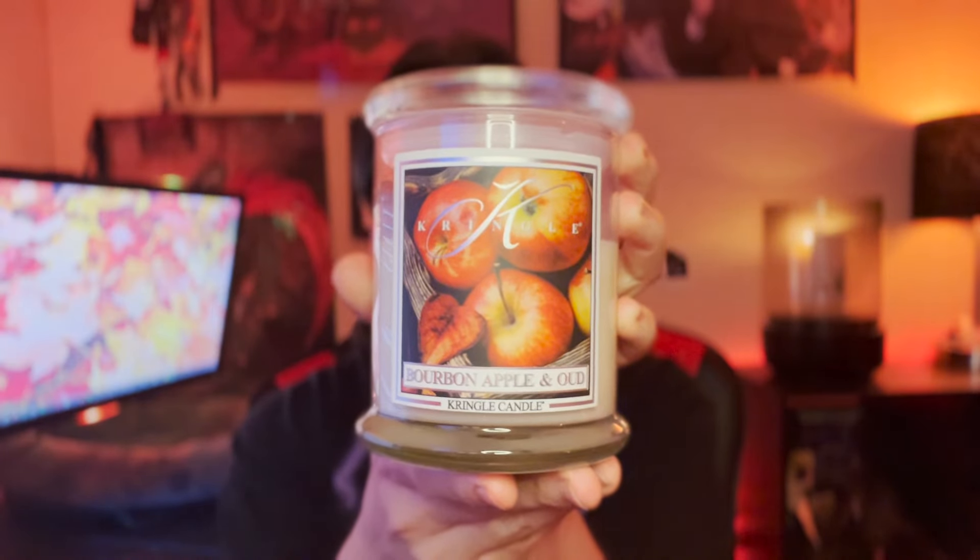The three that I purchased are Bourbon Apple and Oud, Pumpkin Rum Toddy, and Warm and Toasty — these were the fragrances I thought would appeal to me personally based off the scent notes. Like my last Kringle Candle video, I decided to split this one into two halves: the first part being my very first sniff impressions, and then the second half being my post-burn reviews. I got a lot of positive feedback on that format last time, so let's start with first sniff impressions.